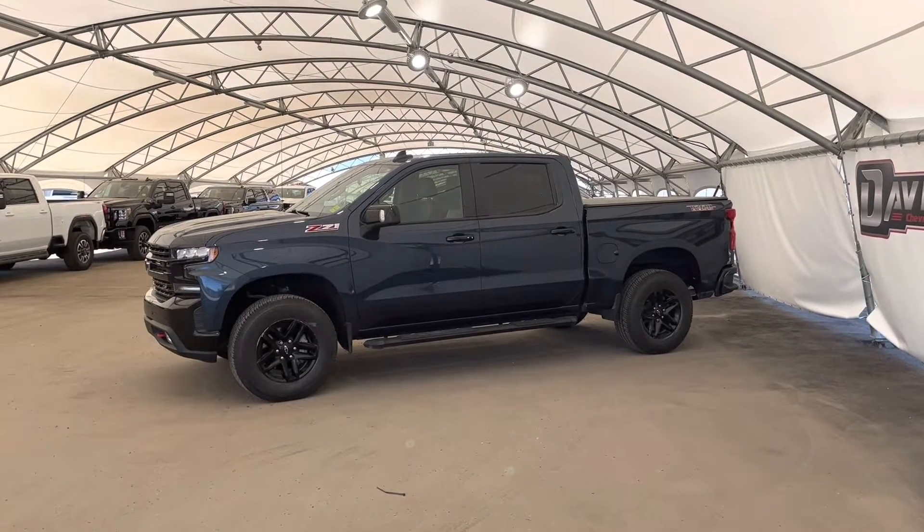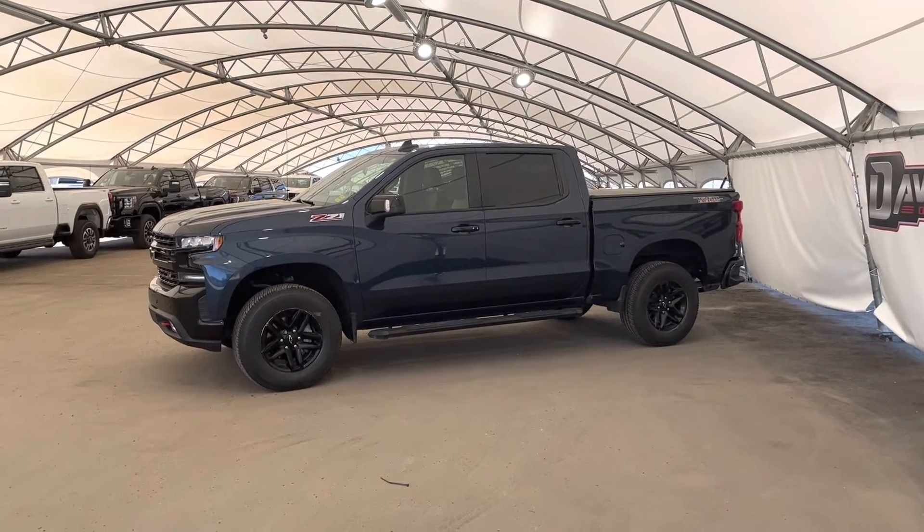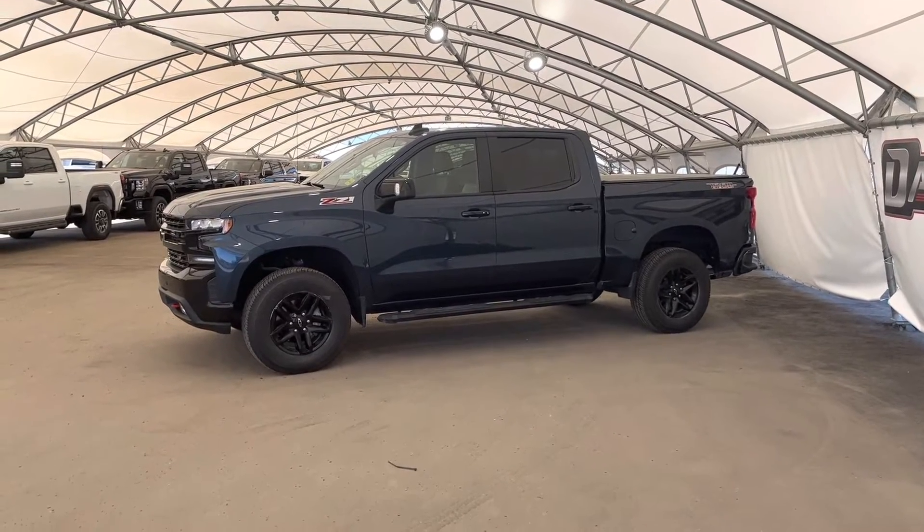Hey folks! Here we're looking at a pre-owned 2020 Chevrolet Silverado 1500.